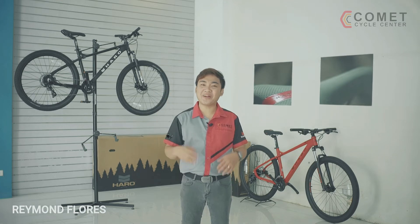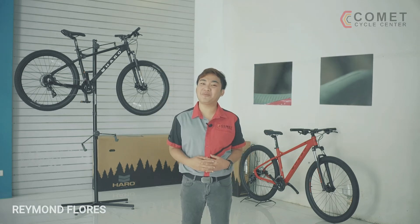Hi there! Welcome to another episode of Get Out and Play by Comet Cycle Center. Today, we're going to talk about the Haro Flightline 2.